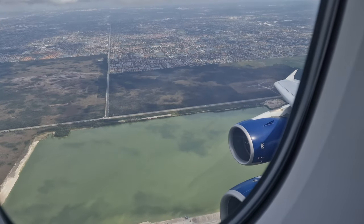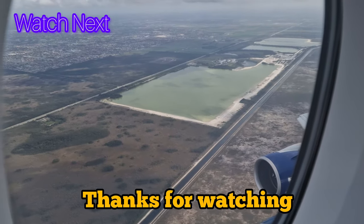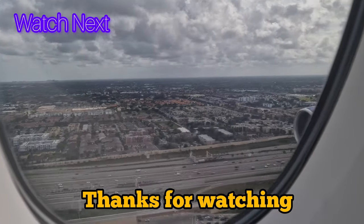I hope you've enjoyed watching this video. To find out what happened after we land in Miami, watch one of these videos next, where I'll show you where we stayed as well as the cruise. See you over there — ciao!